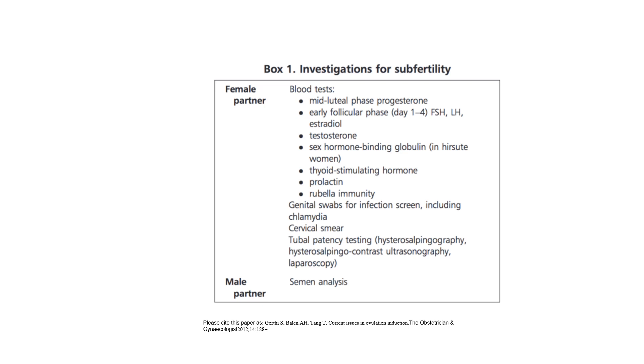Investigations for subfertility from the TOG on current issues in ovulation induction. Female blood tests: mid-luteal phase progesterone, early follicular phase FSH, LH, oestradiol, testosterone, sex hormone binding globulin, TSH, prolactin, rubella immunity. Genital swabs for infection screen including chlamydia, cervical smear, tubal patency test — hysterosalpingography, hysterocontrast sonography, ultrasonography, and laparoscopy. Male partner: semen analysis.